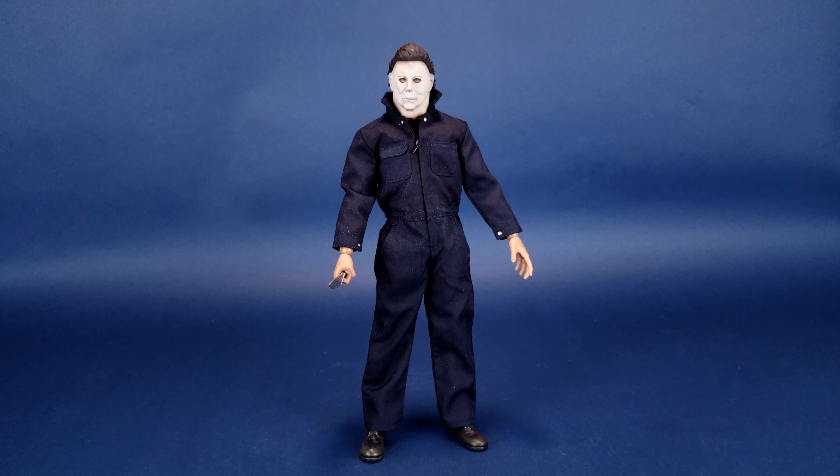Really one of the things you guys continually asked me after the review, on social media and on Facebook especially, is how this guy looked with some of the other figures I've been collecting over the years — and that's exactly what this video is all about.